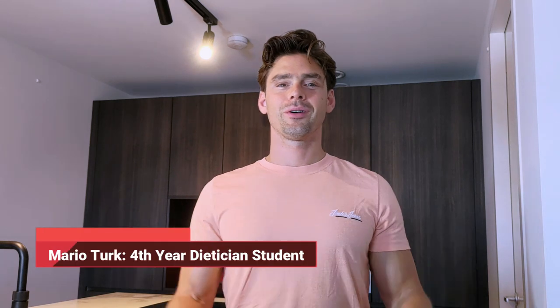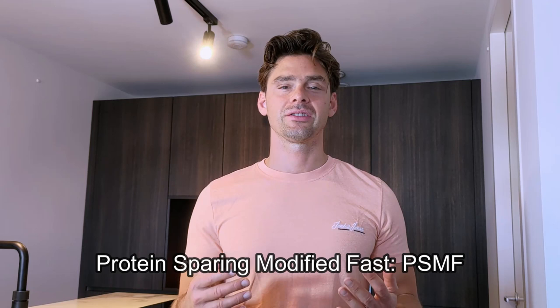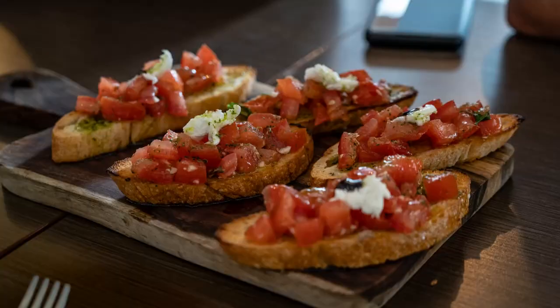Hey everyone, welcome back to my channel. Today I'm diving into the science behind Protein Sparing Modified Fast, or PSMF. But first, let me share a personal story. When I go out for dinner, especially to an Italian restaurant, the aroma of pizza and the side of bread with butter tempts me beyond control.